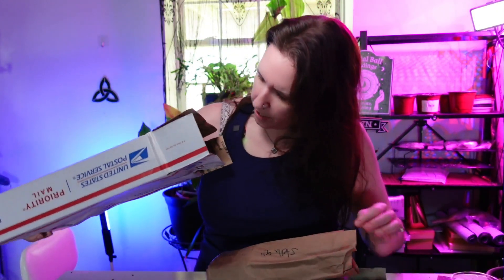This one has different handwriting than the Sunshine Farms or Green Escape, so that's good. No packing list, but that's okay. First we have my black cardinal philodendron.